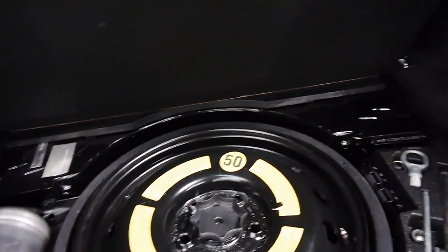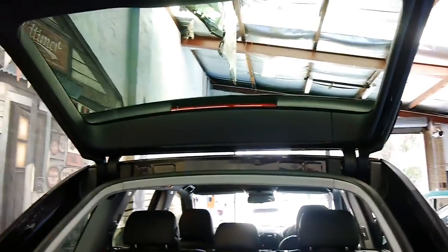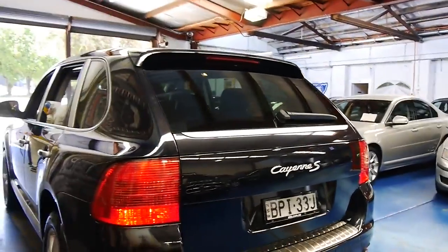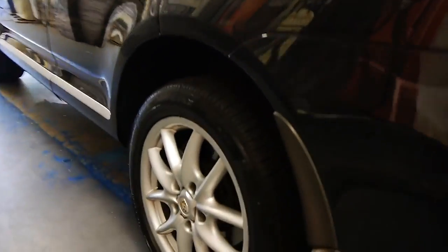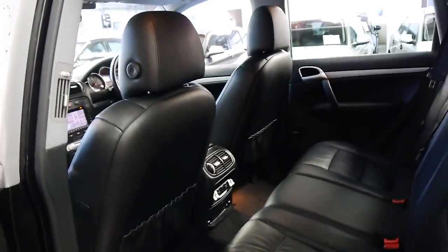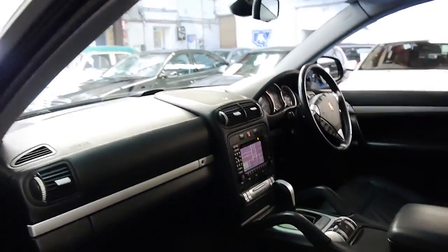It's got a space saver spare and all the tools are present. It's a proper 2005 build, 2005 compliance car. It's just come in to us and still needs a good detail, but it is very good. Looking down the side you can see how straight it is. The alloy wheels are very good with very little scratching, and the Pirelli P0 tyres have plenty of life left in them. It's also got a sunroof.